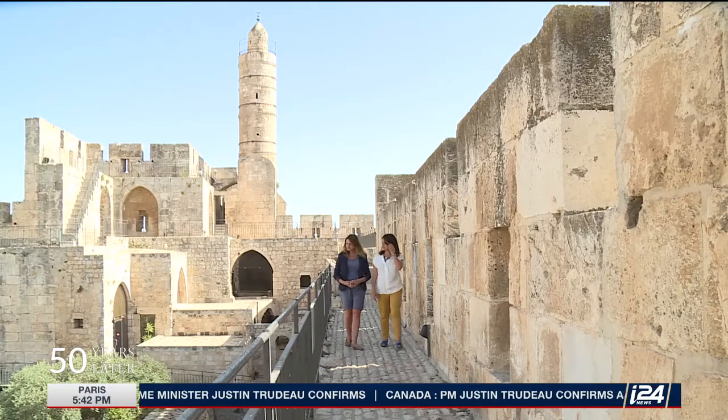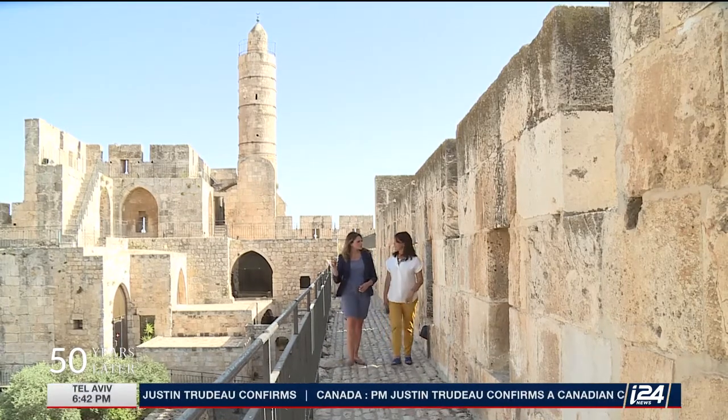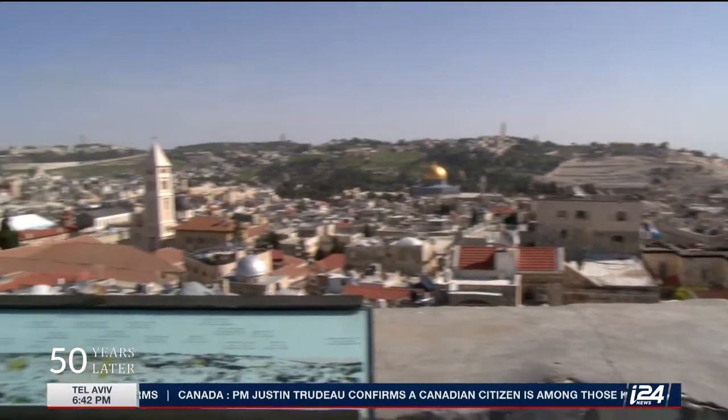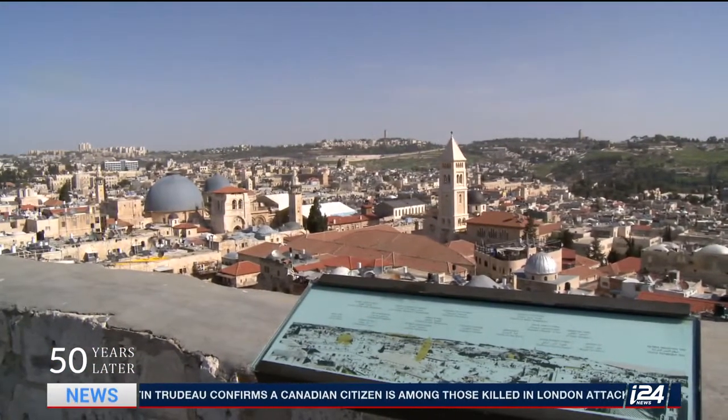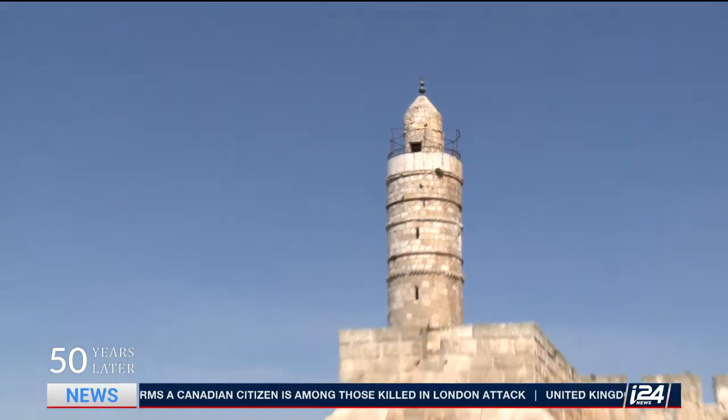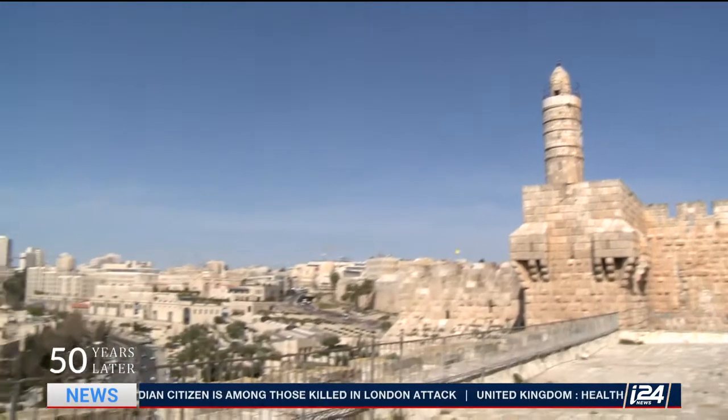Eilat, what can you tell us about this compound? The Tower of David is the ancient citadel of Jerusalem. From Bible times till today, all the rulers of the city used to sit here, and now you can see the beauty of the past.